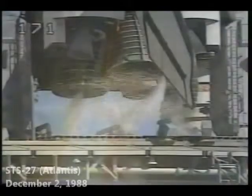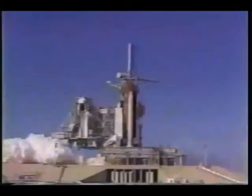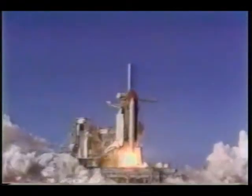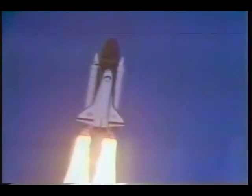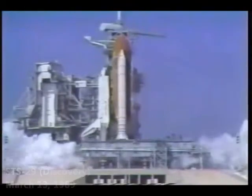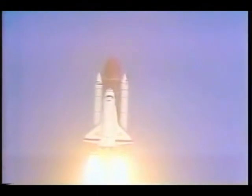11, 10, we have a go for main engine start. 7, 6, we have main engine start. 4, 3, 2, 1. Ignition and liftoff. Atlantis begins another space voyage as it clears the tower. We have main engine start. 3, 2, 1. SRB ignition and liftoff. Liftoff of STS-29 as Discovery clears the tower. 4, 3, 2, 1. Roll program. Roger roll, Discovery.